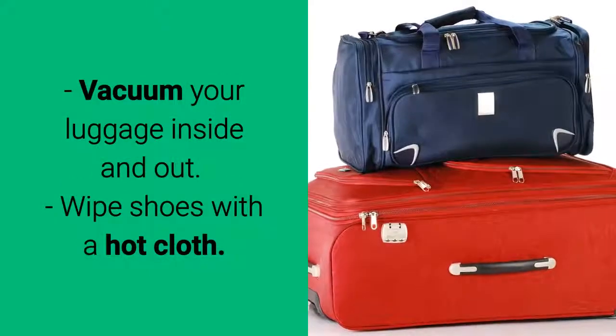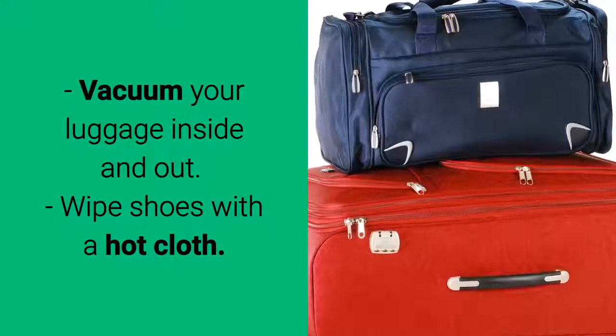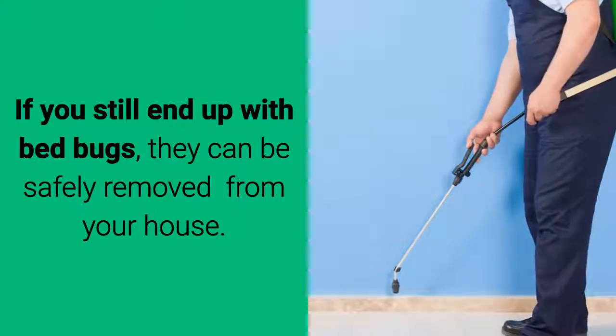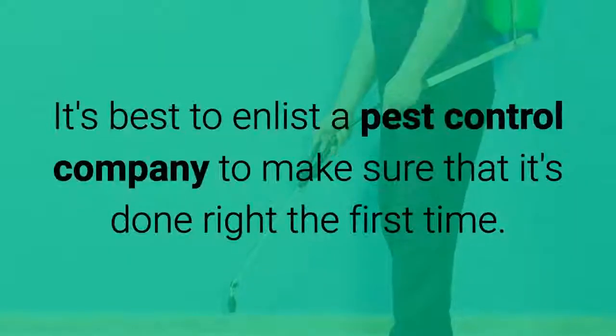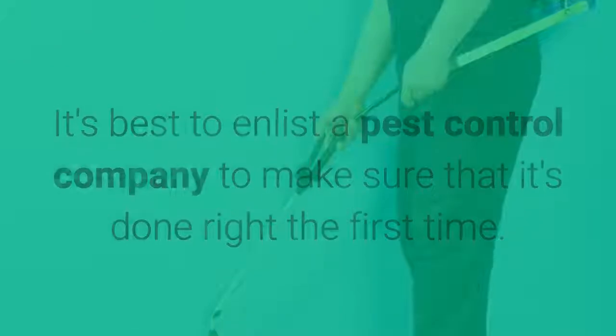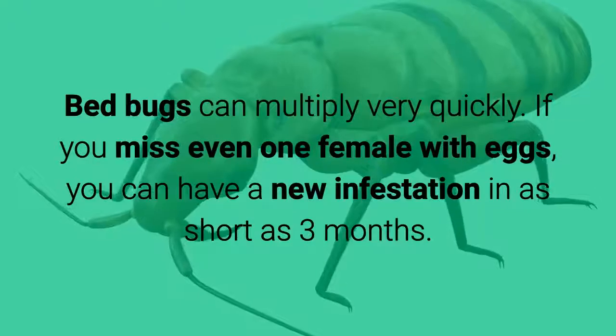Store emptied luggage in a sealed plastic bag. Vacuum your luggage inside and out. Wipe shoes with a hot cloth. If you still end up with bed bugs, they can be safely removed from your house. It's best to enlist a pest control company to make sure that it's done right the first time, as bed bugs can multiply very quickly.